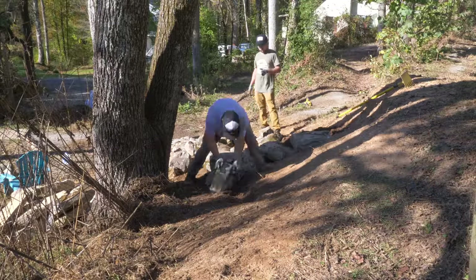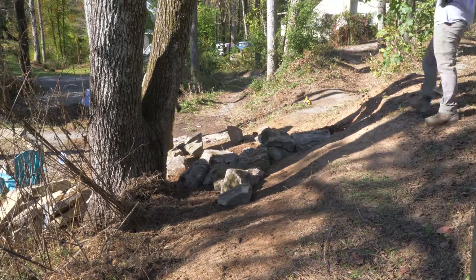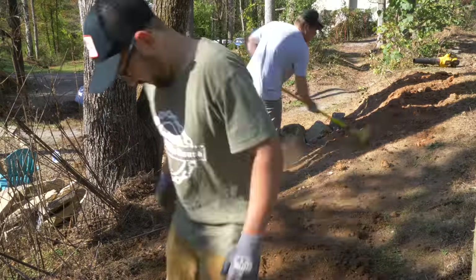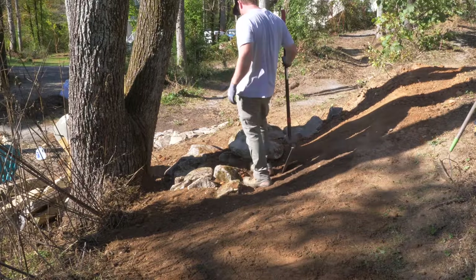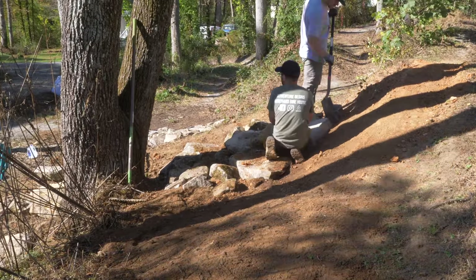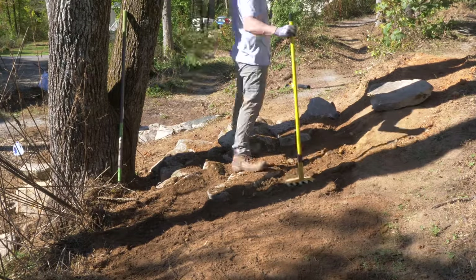What I looked at here was I wanted to build a multi-line feature so you can make a jump, you can roll it, you can ride it like a rock garden. So I'm placing these rocks in a very wide pattern so that you can have three or four lines right off the edge of the lip where you can roll it, jump it, huck it, or manual off of it. You can do all kinds of things with it. I want it to be for every skill set rider from beginner to about a medium level.